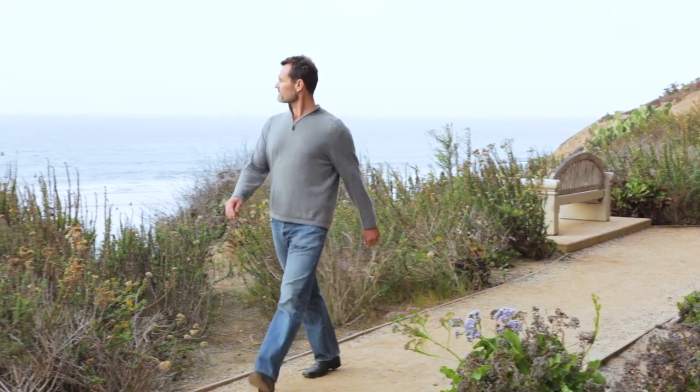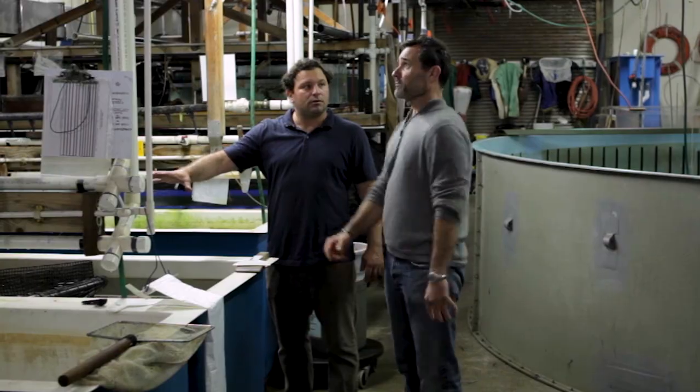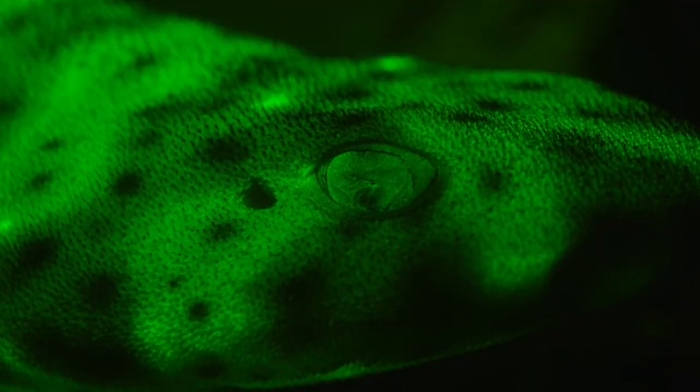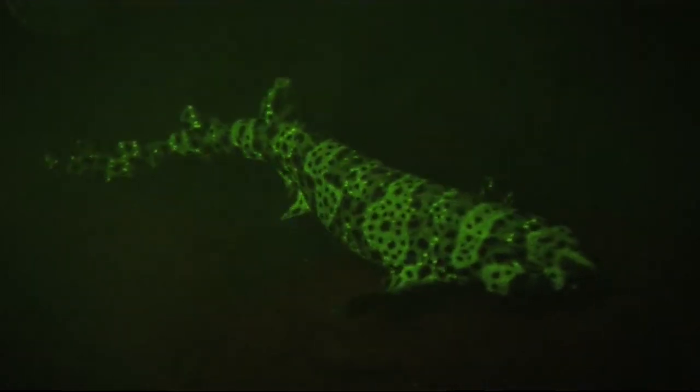Marine biologist Dimitri Dehaene has spent years studying how marine animals use light, in particular, a shark species that glows. A cat shark is a shark that lives at great depths in the ocean where there is usually no light. They have a chemical in their skin that makes them glow. We wanted to know, can the sharks see their own fluorescence, or at least the fluorescence of their mates?